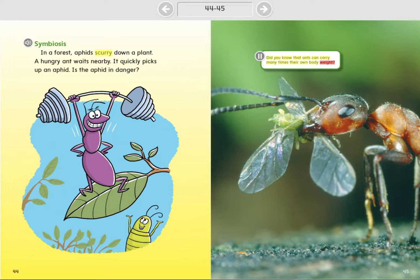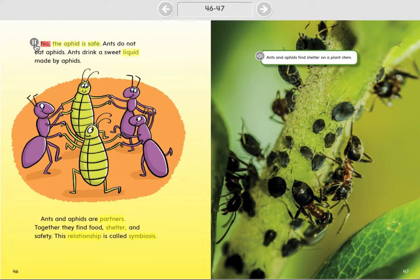Did you know that ants can carry many times their own body weight? No, the aphid is safe. Ants do not eat aphids. Ants drink a sweet liquid made by aphids. Ants and aphids are partners. Together they find food, shelter, and safety. This relationship is called symbiosis.